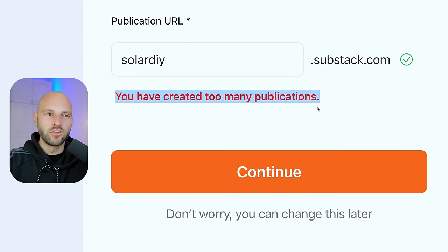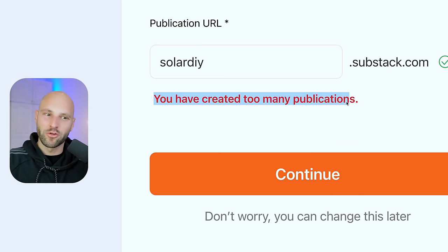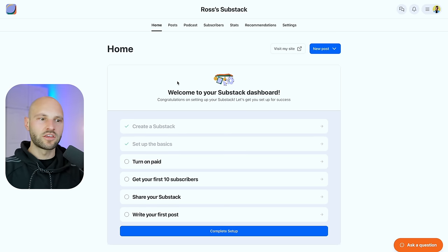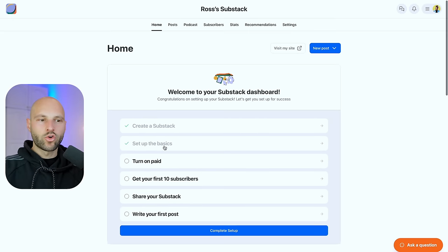The next step will ask you to select a category for your account — choose either DIY, crafts, or something related to your niche. Now, logging back into my main account, once you've created your account and your Substack subdomain URL, click 'Dashboard' in the top right corner. Here you can see the setup steps. One cool part about Substack is that you can actually make money from the website itself using paid subscriptions.